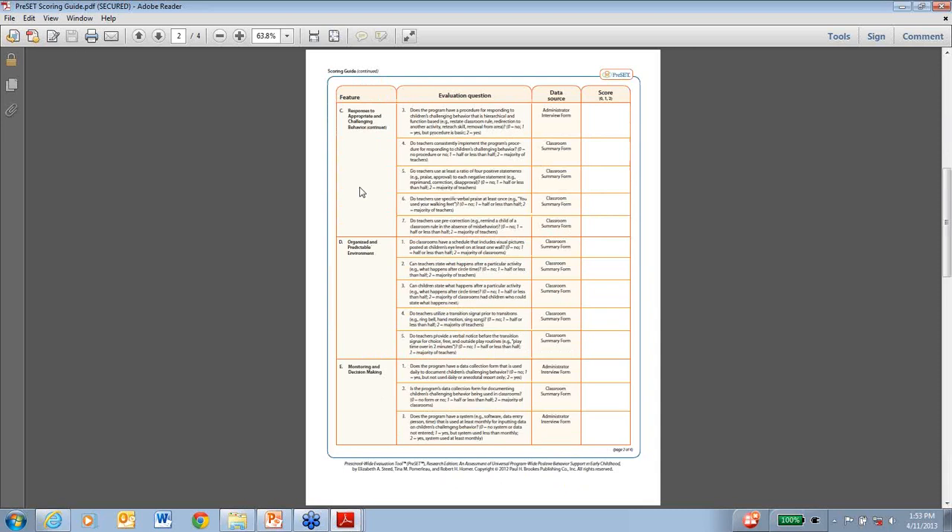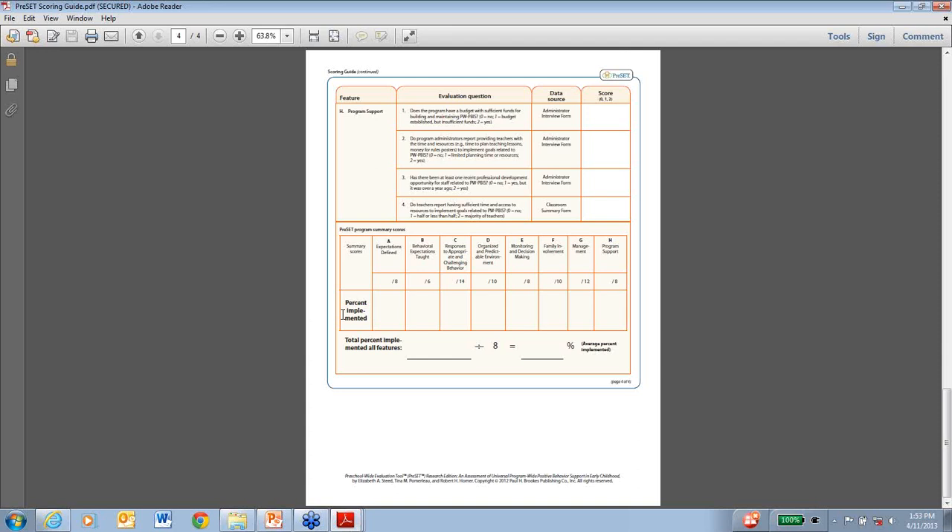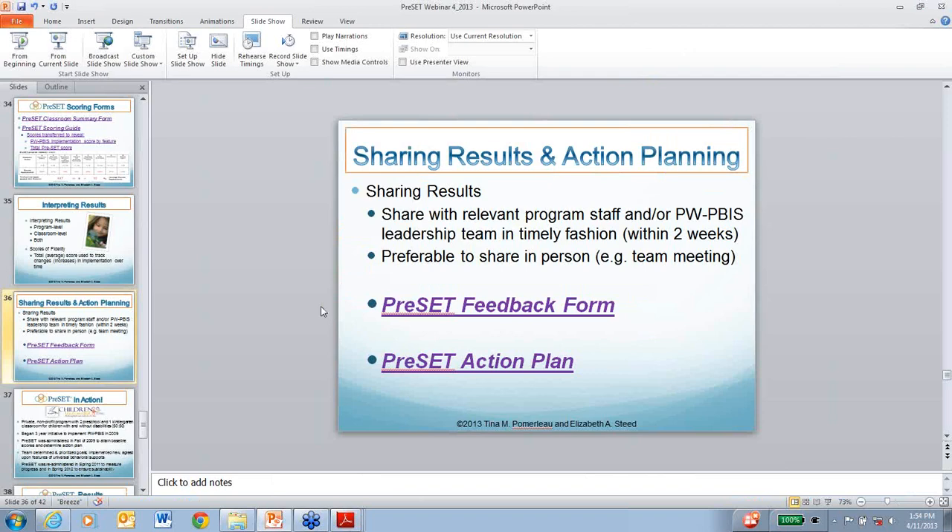The scoring guide allows you to score each item for each feature on the zero, one, or two framework. At the end of the scoring form, you add up the total points for each feature. If Feature A scores eight out of eight points, the percent implemented is 100%. Then you take the percent implemented for all features combined, divide by eight features, and that gives you the average percent implemented for the entire tool.